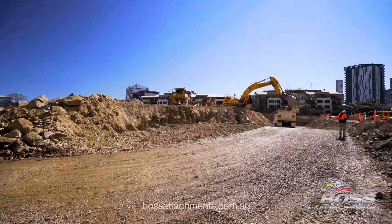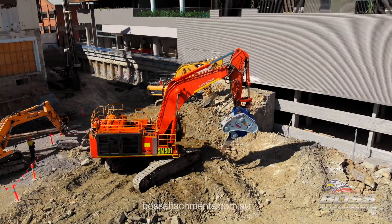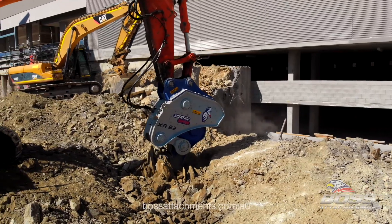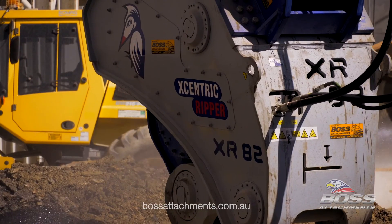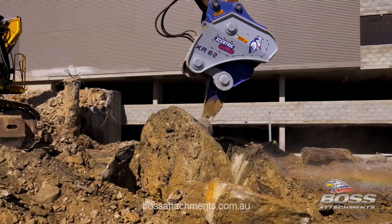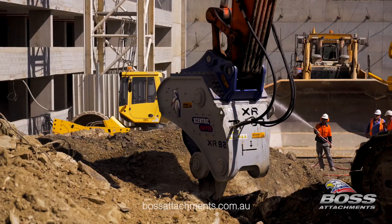Eccentric International has taken the Eccentric Ripper era to a whole new dimension with the release of the all-new Eccentric Ripper mining series. The Eccentric Ripper is an excavator hydraulic attachment designed for the mass extraction of rock in mining and civil applications.